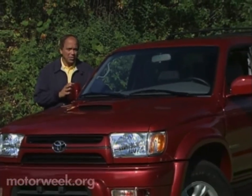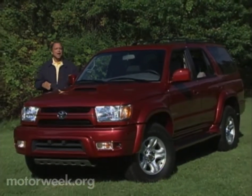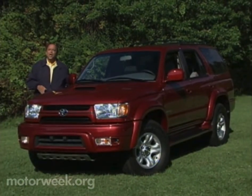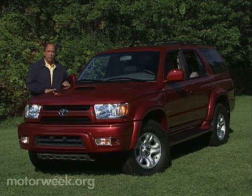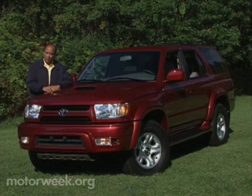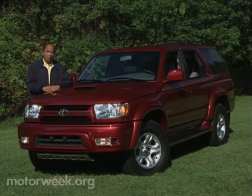Being much less capable in the dirt, yet boasting real luxury car amenities. With its 2003 4Runner, however, Toyota claims to have given its best-selling, most rugged sport ute model both car-like comfort and improved off-road prowess. A tall order. Can the new 4Runner deliver?